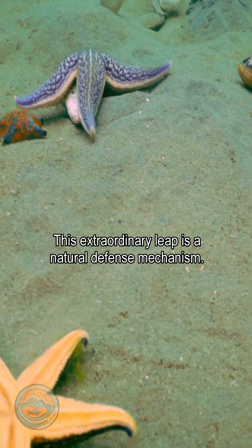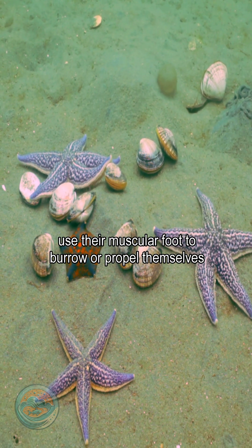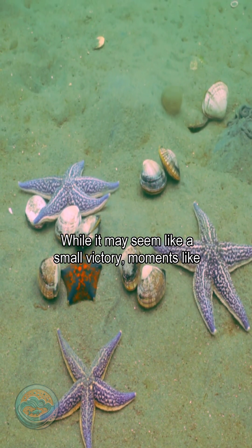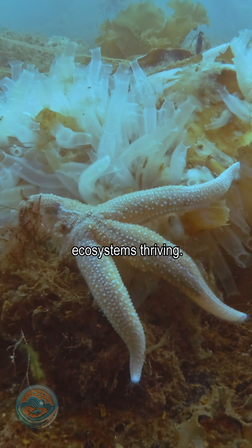This extraordinary leap is a natural defense mechanism. Clams can snap their shells shut and use their muscular foot to burrow or propel themselves away from danger. While it may seem like a small victory, moments like these reveal the delicate balance between predator and prey that keeps marine ecosystems thriving.